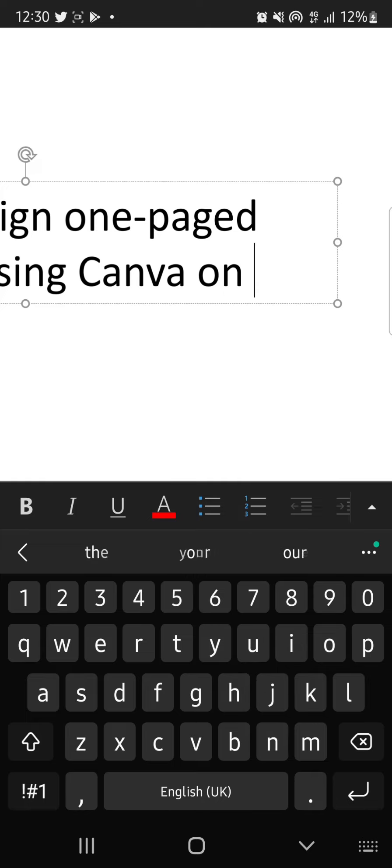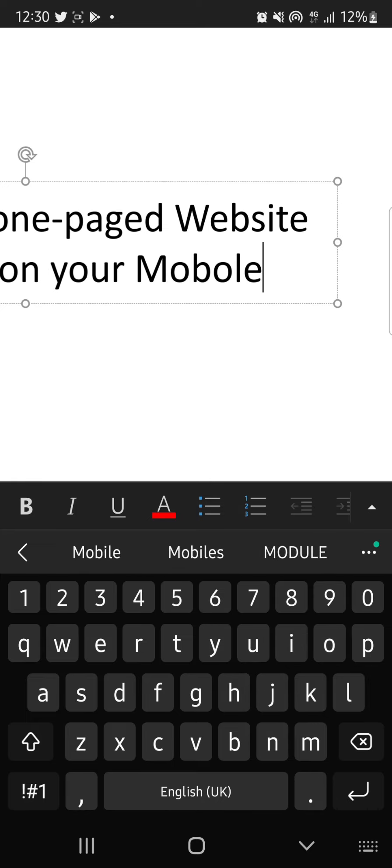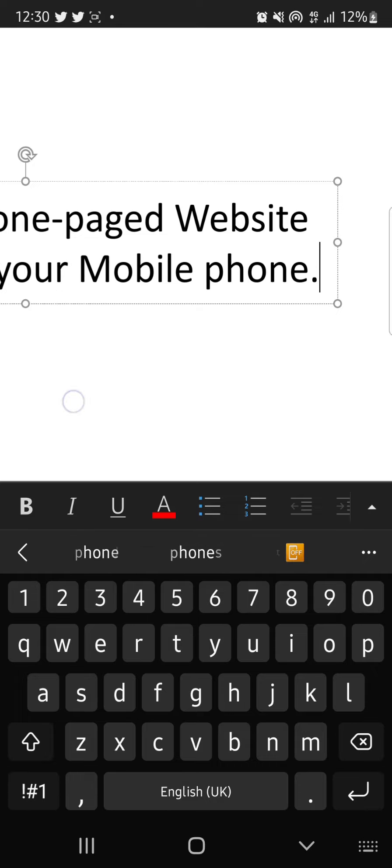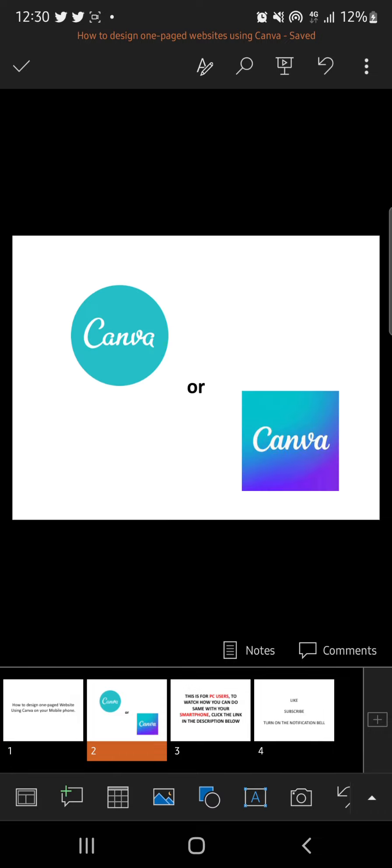Many people know about Canva but think it's just for graphic design. In this video I'm here to prove that wrong — you can use Canva to design a one-page website on your mobile phone, and the same process also works on your laptop or desktop.